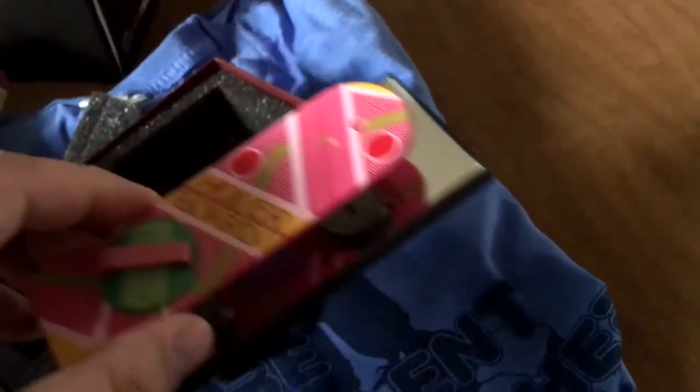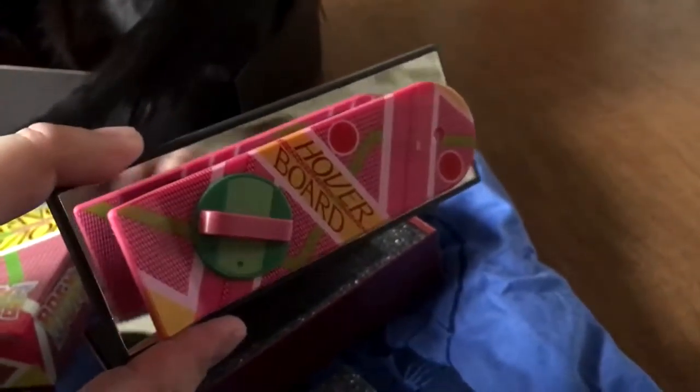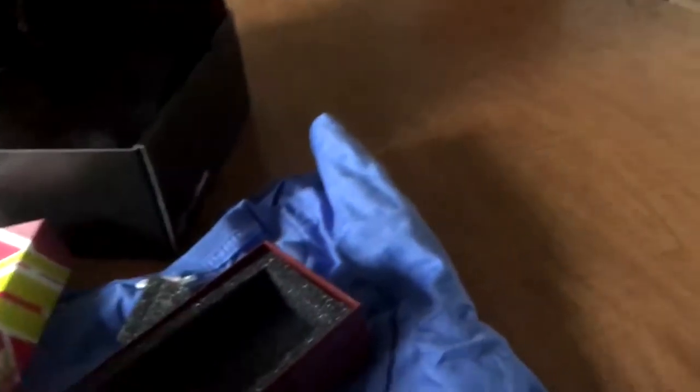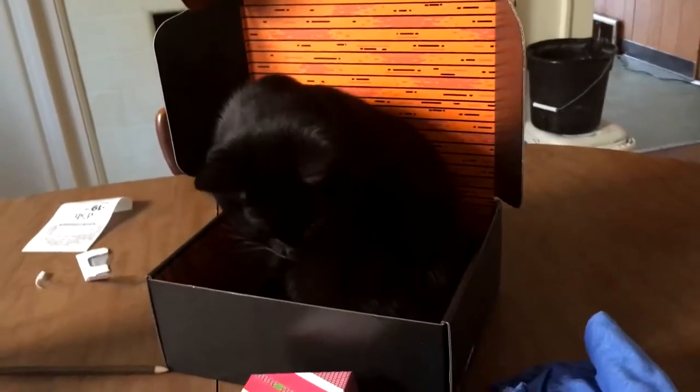So we got the certificate of authenticity. It's pretty cool, so it's authentic. There she is — hoverboard. It's doing the Star Wars trick. This is kind of what they did in the original Star Wars movies. I'm assuming they probably did it with this too.